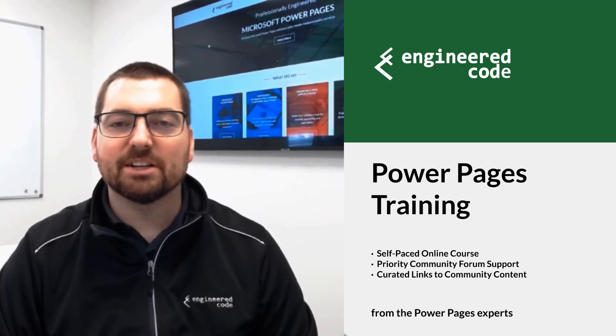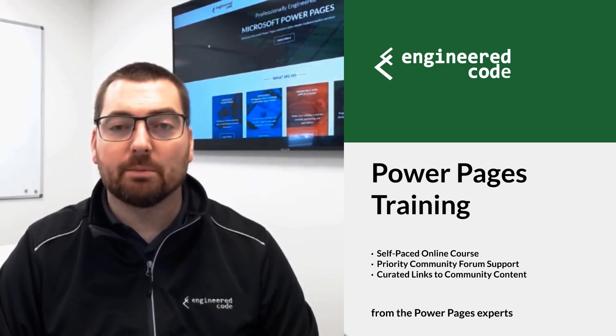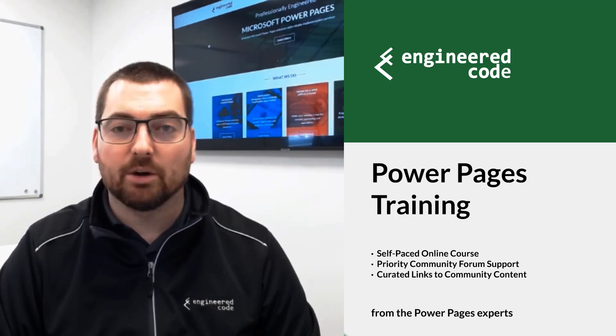Hello, my name is Nicholas Heyduk. I'm the owner of Engineered Code, and I'm a Microsoft MVP who has been working with Power Pages since the beginning, more than 10 years ago. I'm excited to talk to you today about Engineered Code's new Power Pages training course.